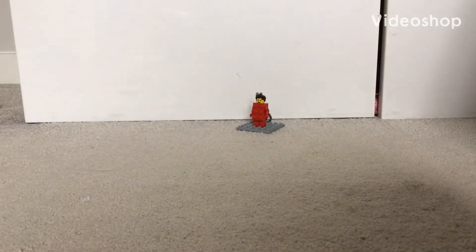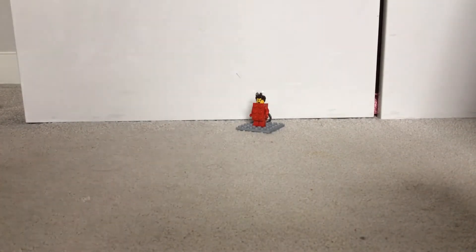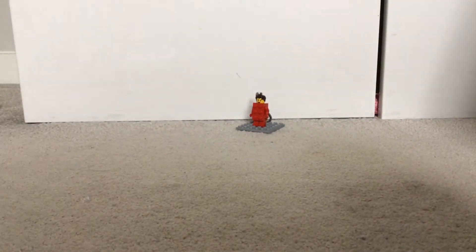Hey guys, welcome to the Lego Dude, where today we are going to be doing my top 10 minifigures that I have this year. Some are police, some are keychains, so let's get started.